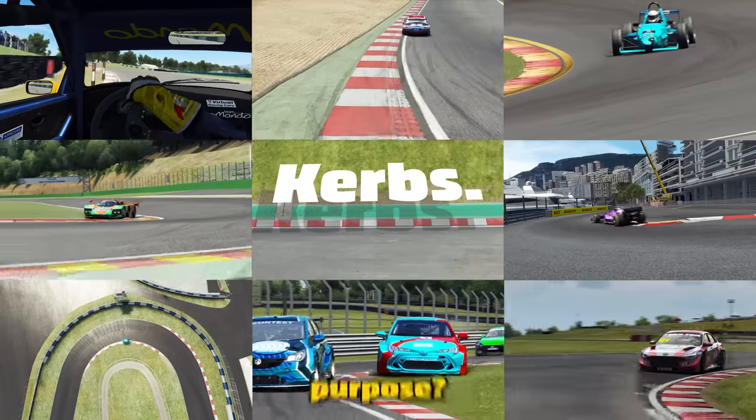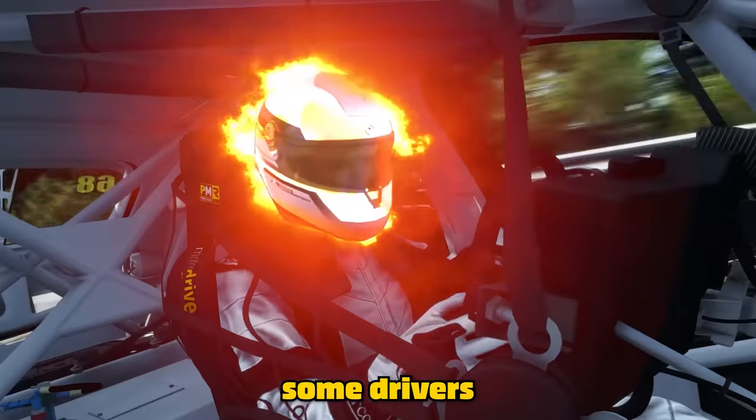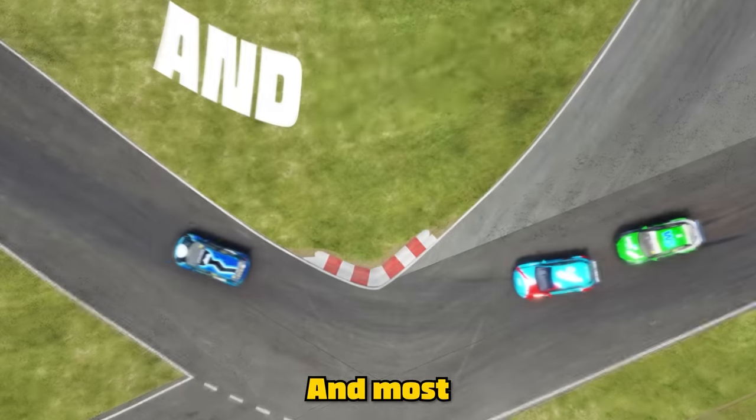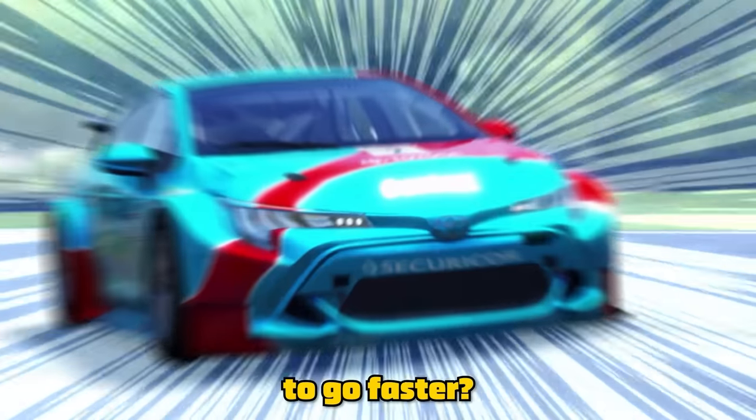Curbs! What's their purpose? Why do some drivers avoid them whilst others attack every single one in sight? And most importantly, how can you use them to go faster?